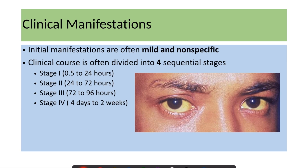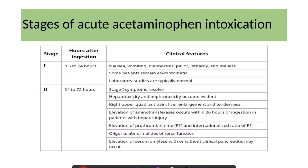Clinical manifestations are initially mild and non-specific. The clinical course is divided into four sequential stages. Stage 1 occurs from 0.5 to 24 hours and is characterized by nausea, vomiting, diaphoresis, and non-specific symptoms like malaise and lethargy. Some patients may be asymptomatic during this period, and laboratory studies are usually normal.